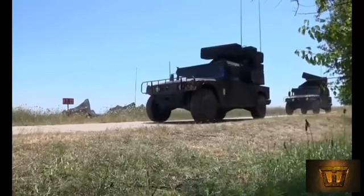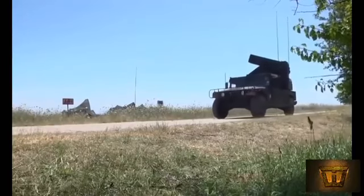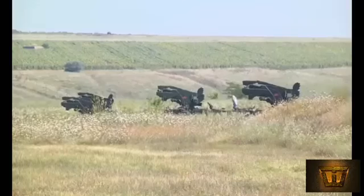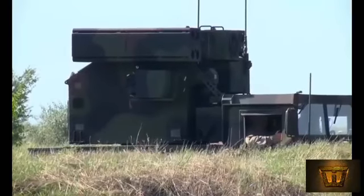The USA returns Avenger Surface-to-Air Missile Systems to operability. A ceremony at LEED unveiled the latest group of newly restored Avenger air defense systems, culminating a 16-month joint project between the depot and the Defense Logistics Agency Land and Maritime.